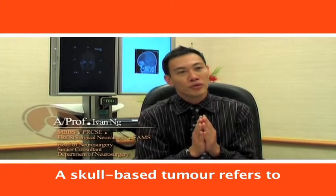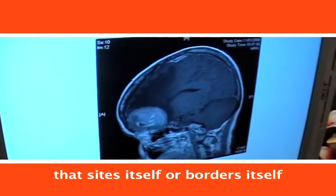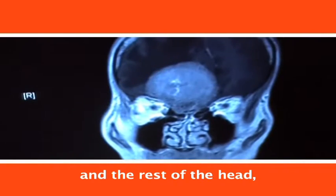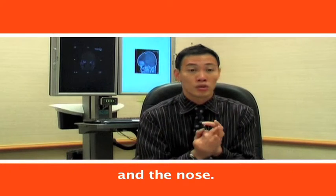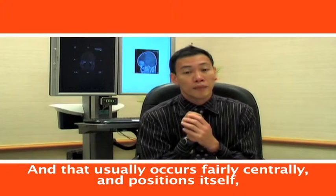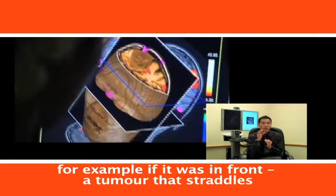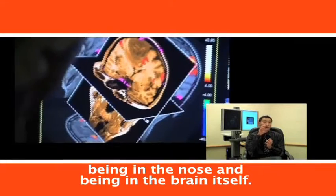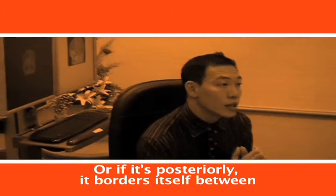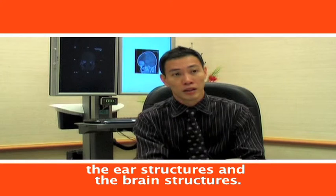A skull-based tumour refers to a tumour or growth that sites itself and borders itself between the brain and the rest of the head, which means facial structures and organs. It usually occurs fairly centrally, for example, a front tumour that straddles being in the nose and being in the brain itself. Or if it's posteriorly, then it borders itself between the ear structures and the brain structures.